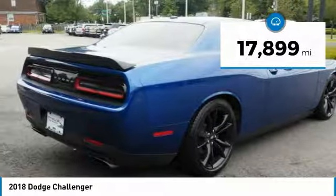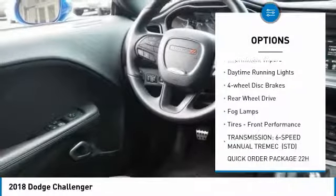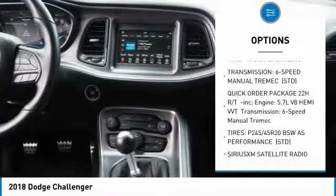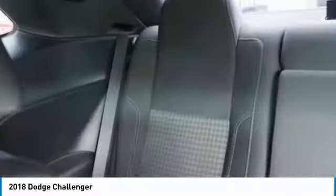Here are some of this vehicle's great options: heated mirrors, aluminum wheels, rear spoiler, brake assist, intermittent wipers, daytime running lights, four-wheel disc brakes, rear-wheel drive, fog lamps, and front performance tires.